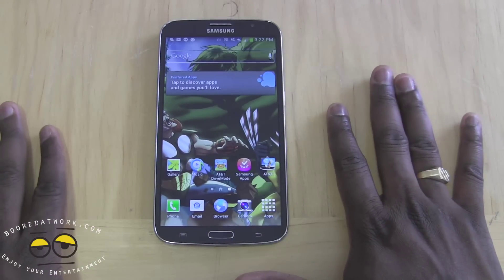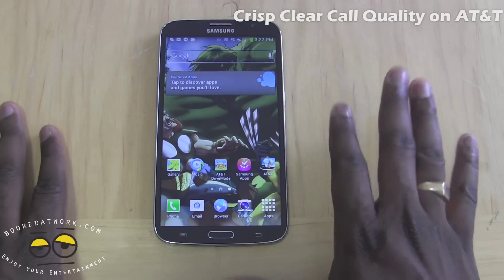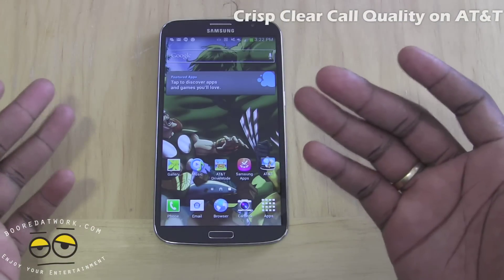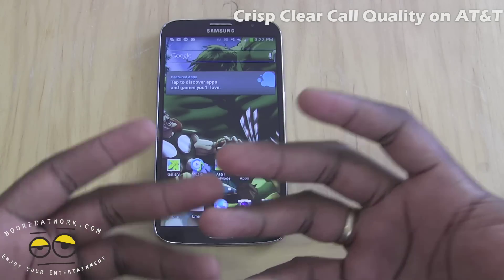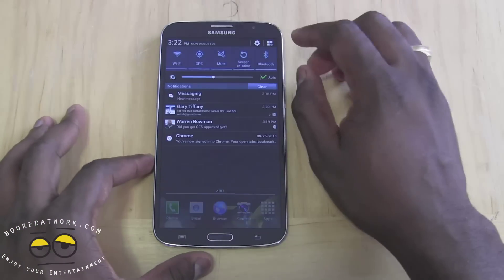The main feature of course is that this is still a phone, and phone calls handle very crisp and clear on the AT&T network. So you really have no issues there. It's a smartphone before anything else and it can make calls quite clearly.